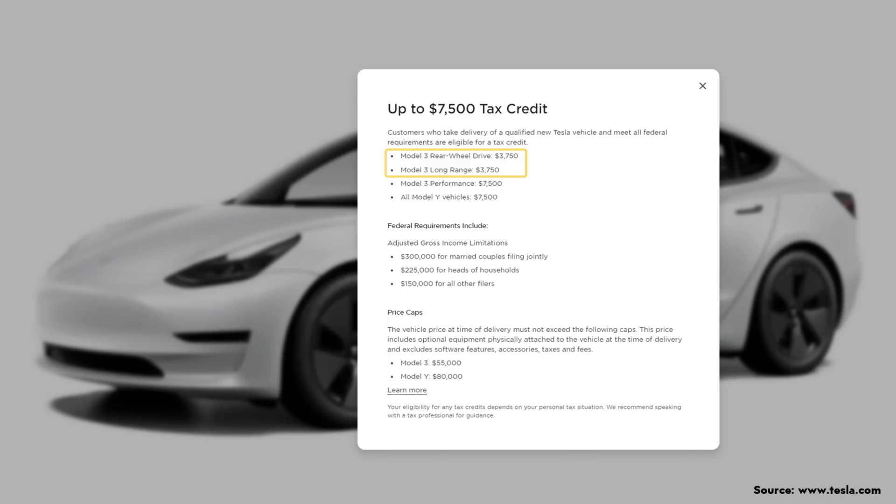Interestingly, when Tesla added this new long-range all-wheel drive Model 3 to the design studio, they noted it only qualifies for $3,750 of the $7,500 tax credit, meaning it does not have the same battery as the performance version of the Model 3. So that tax credit status rules out Nevada Panasonic-made 2170 batteries. It also rules out Fremont or Texas-built 4680 batteries. But what could it be?